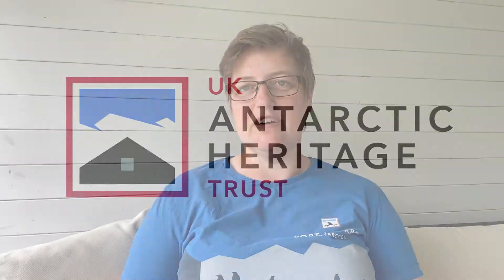Hello and welcome. I'm absolutely delighted to be here today to talk about the UK Antarctic Heritage Trust and the special sites that we care for, thousands of miles away in the last great wilderness on earth — Antarctica. I'm Camilla Nicholl, Chief Executive of the charity, and here is a short film to give you a bit of an introduction to us and our work.